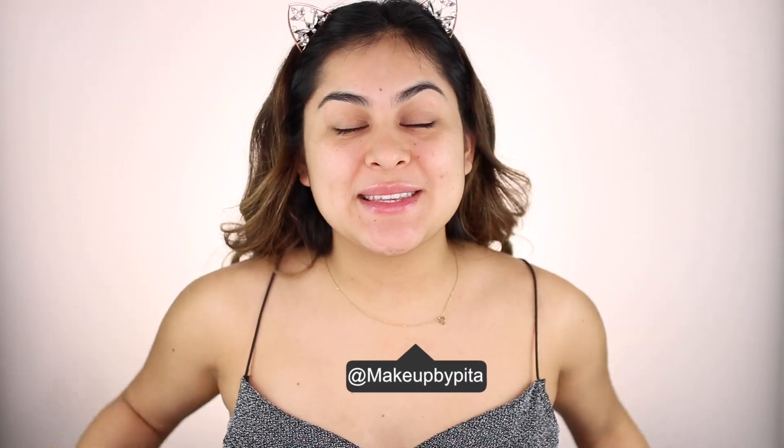Hey guys, welcome back to another video. By the way, Merry Christmas, Happy Holidays. I hope you guys had an amazing time with your family. I know I haven't uploaded in like four days, but I decided to take a small little break to spend time with the family for the holidays and it was awesome.